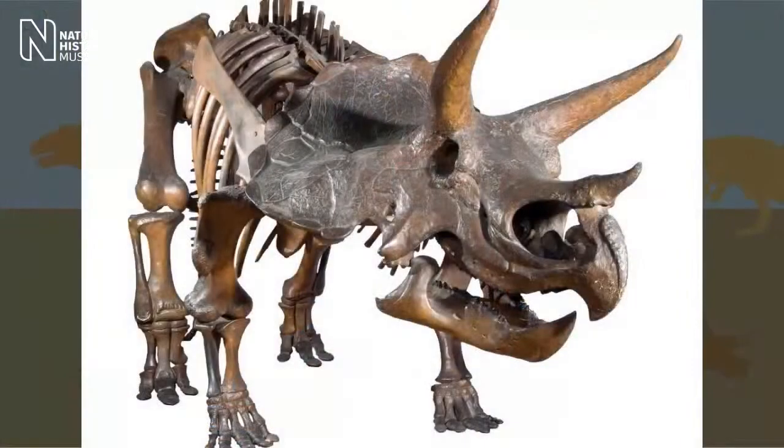Hello everyone, this is Connor. I'd like to welcome you to Team Triceratops. This week I learned all about how dinosaur legs go straight down under the body — that's one of the features that makes a dinosaur. Triceratops also has three strong horns which it could use to fight off the mighty T-Rex, which makes the Triceratops one of the strongest dinosaurs out there. Please join Team Triceratops!